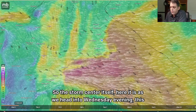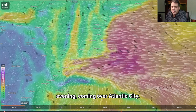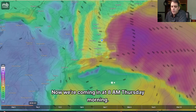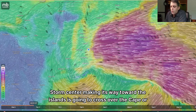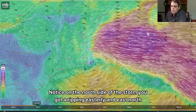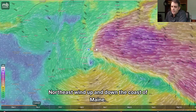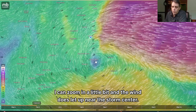The storm center itself — here it is as we head into Wednesday evening, coming over Atlantic City, coming south of Long Island, south of Block Island. Now we're coming in at 8 a.m. Thursday morning, storm center making its way toward the islands. It's going to cross over the Cape or maybe directly over New Bedford. Notice on the north side of the storm, you've got a ripping easterly and east-northeasterly wind, a northeast wind up and down the coast of Maine. I can zoom in a little bit, and the wind does let up near the storm center.